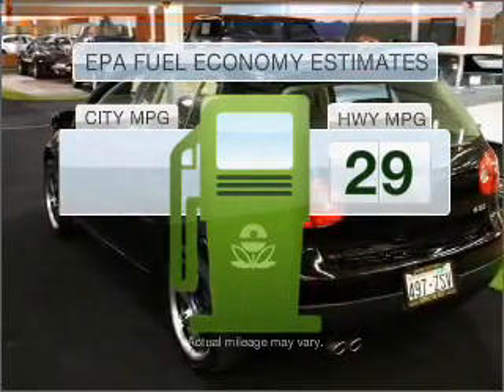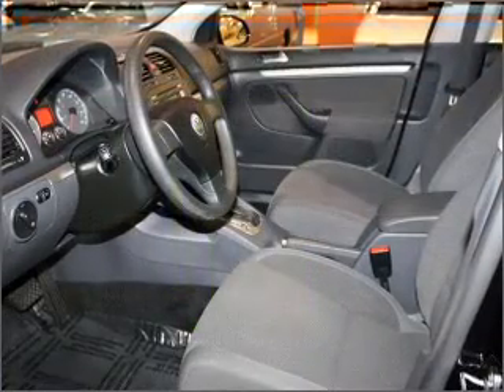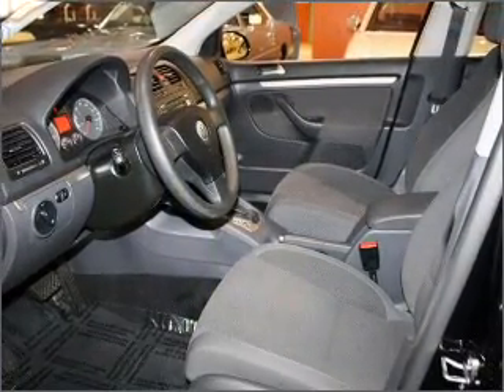Save your money. Make less trips to the gas station to fill your gas tank when driving this fuel efficient vehicle. With a reliable engine connected to a smooth shifting automatic transmission.